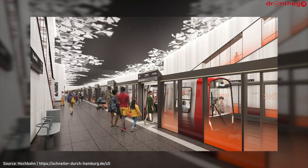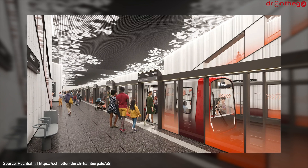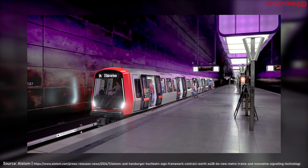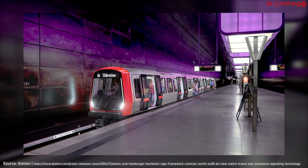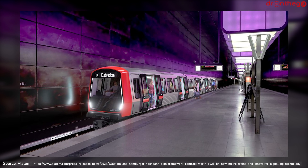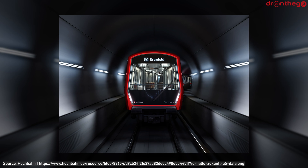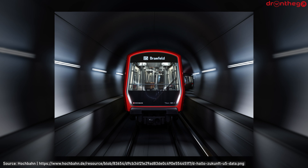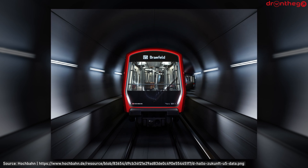Another way the U-5 will revolutionize the Hamburg U-Bahn is the introduction of automated driverless trains, as well as platform screen doors. The trains that will be used are the DT-6 series, which will be built by Alstom. 48 units are ordered, with options for 326 more trains. Two sub-versions are foreseen: units for Line U-5 capable of driverless running, while for other lines semi-automated units will be delivered. The DT-6 will be 14 meters long across four cars, and on the existing lines they will gradually replace the DT-4.